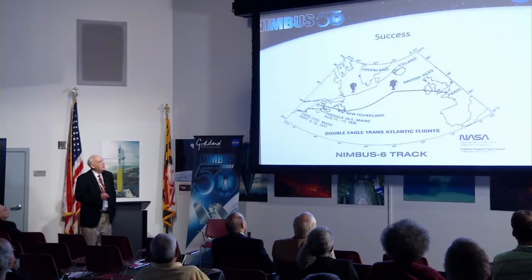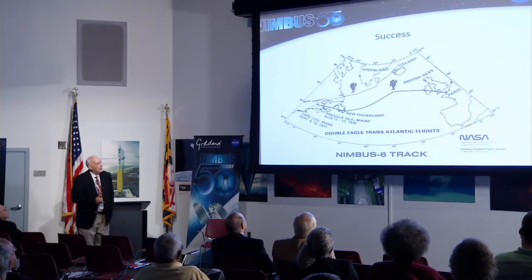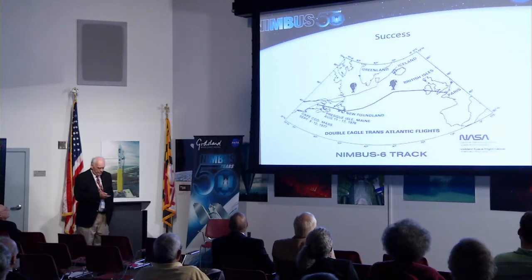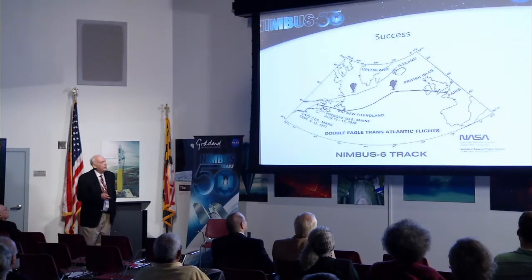This is the same experiment. They didn't give up — they came back, tried it again, and this time they got the arc right and landed in Paris. In the back there's a poster with their pictures. We had a press conference after they came back out to Goddard.